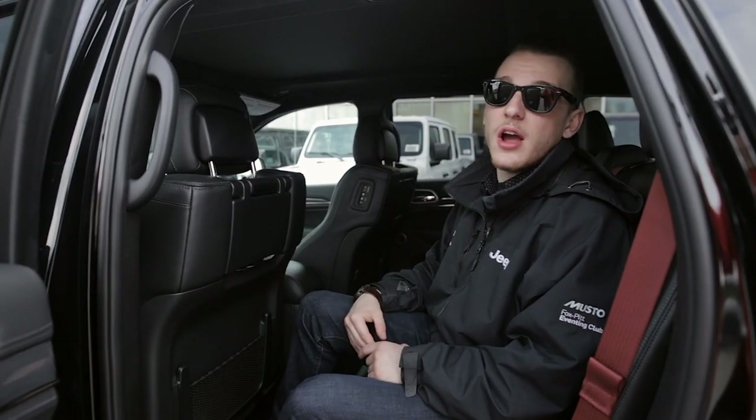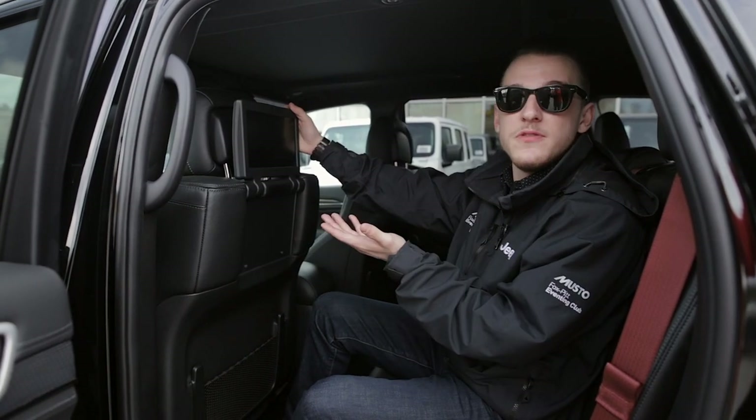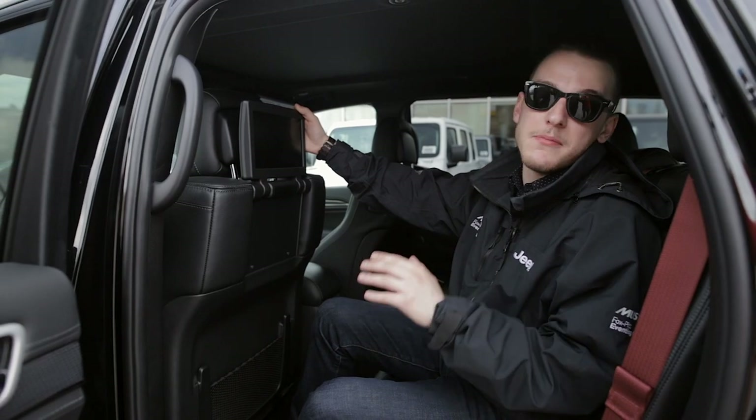Finally, here in the back of the Trackhawk, if your passengers aren't entertained enough by the SUV, we've got an optional entertainment system for you to watch movies on, and we've also got heated seats to keep you warm through the winter months.